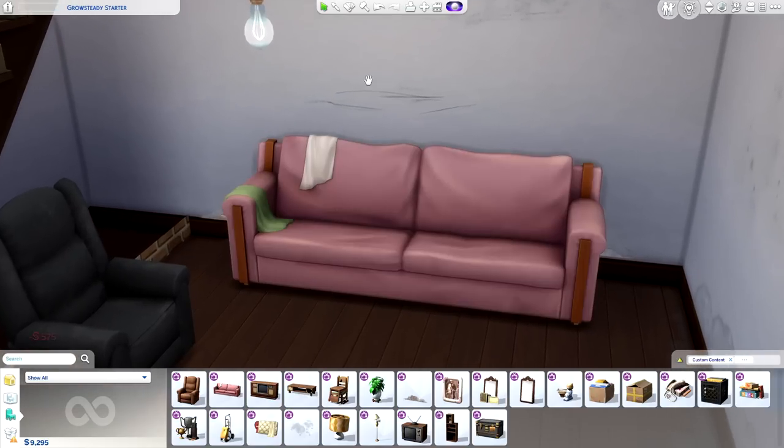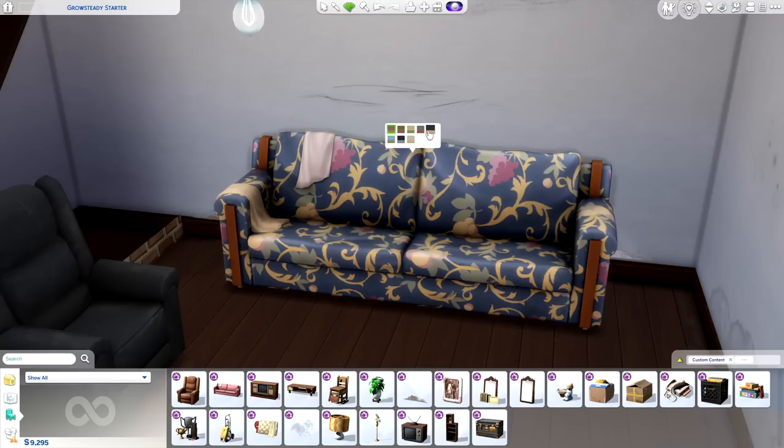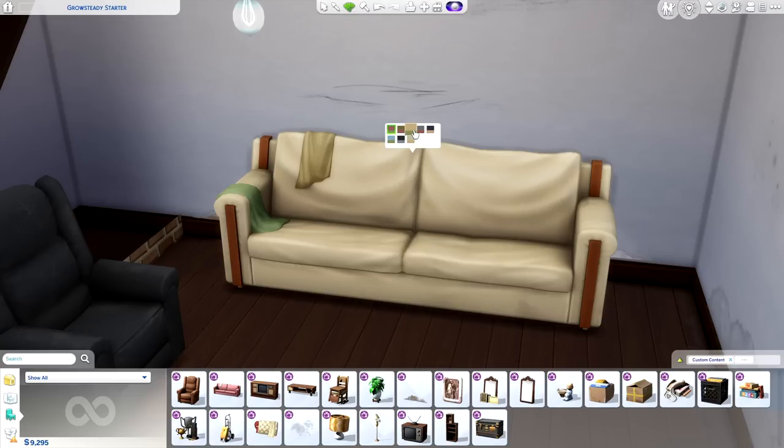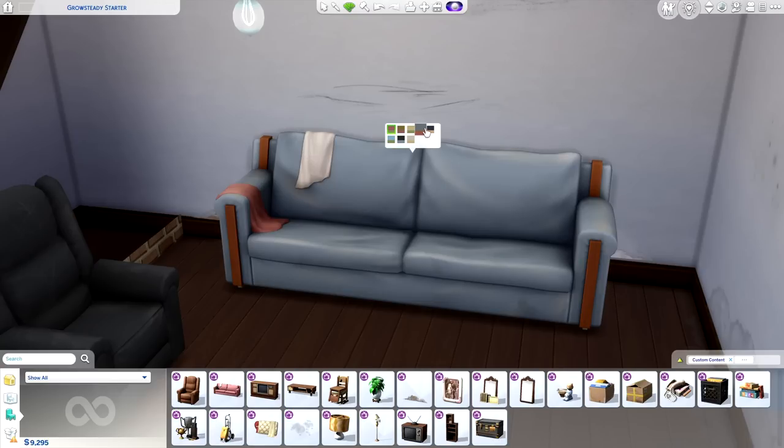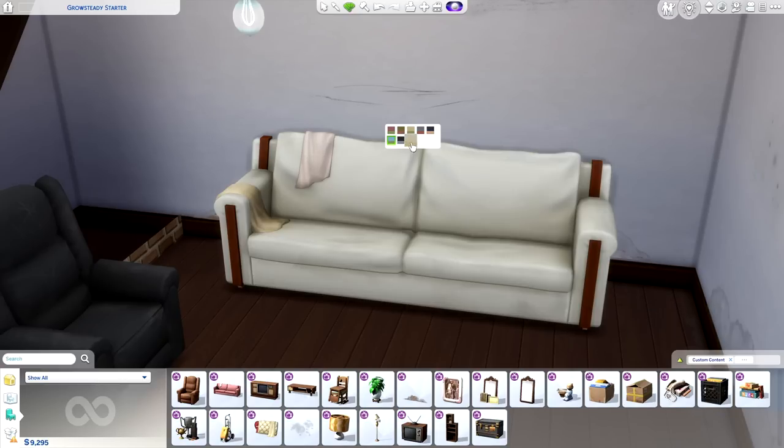Next up we have Grandma's Couch. I am so excited to put this couch in my house, whether it's my basement or my main home — I'm definitely going to use it. I love how realistic it looks; it doesn't look perfect like it just came off the Ashley showroom floor. I really love the vintage floral design and even these little pinstripes.